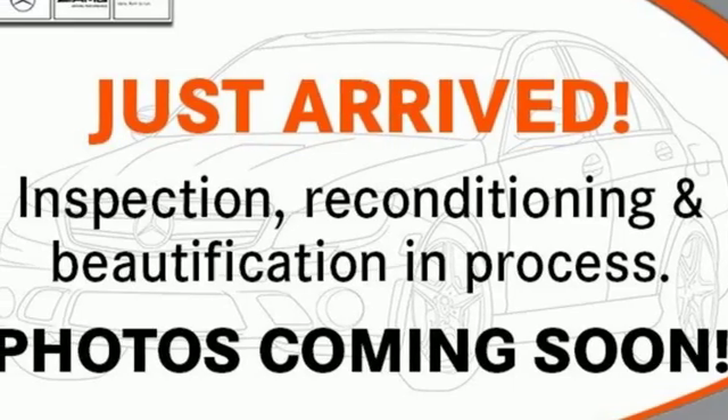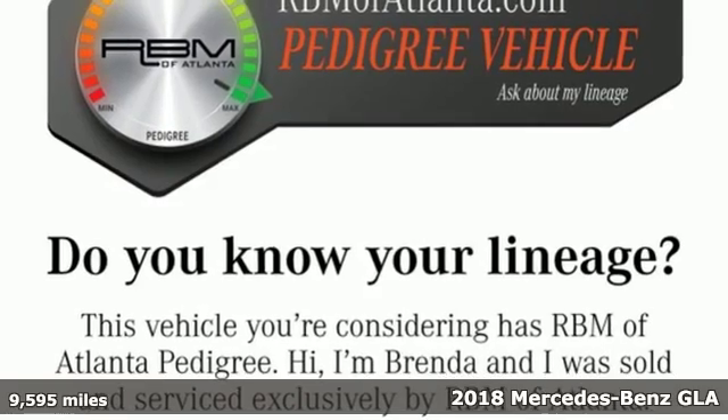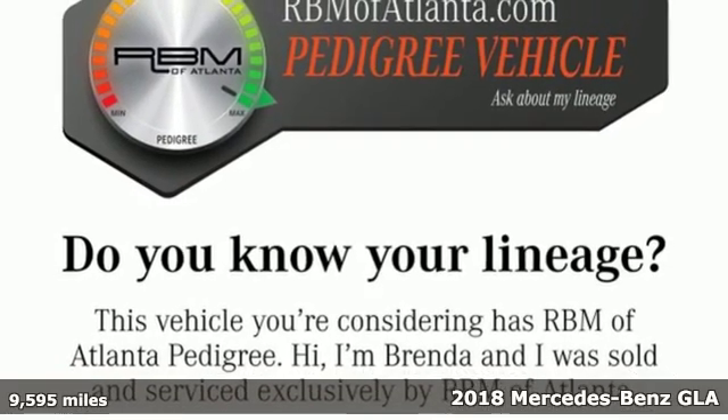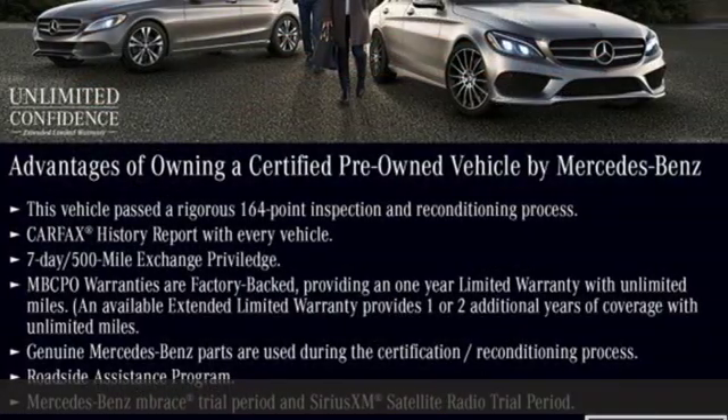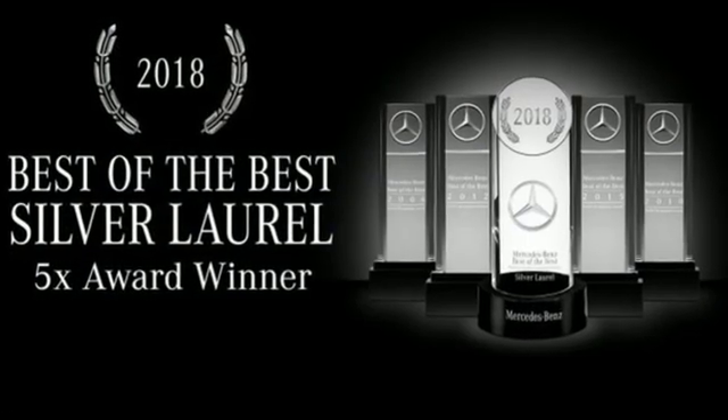It's a 2018 Mercedes-Benz GLA. The muscular shape inspires you from the outside and ignites you on the inside. There's a pleasing flow within the cabin complemented by ambient interior lighting.